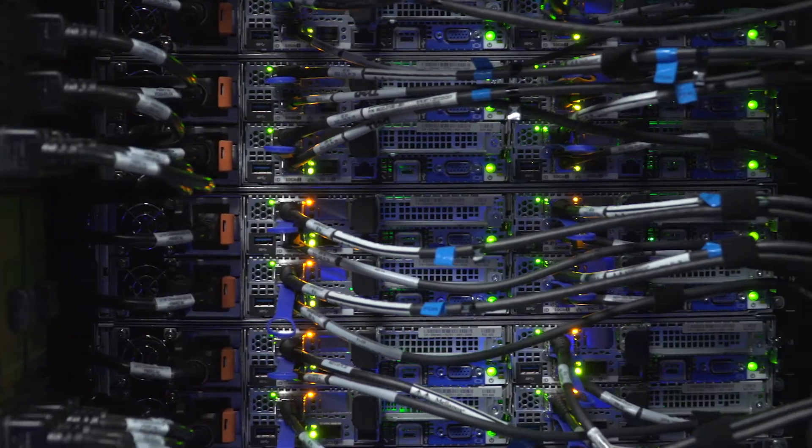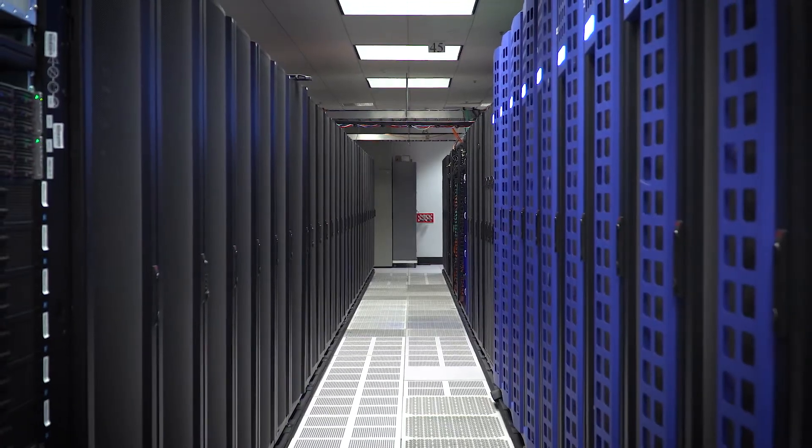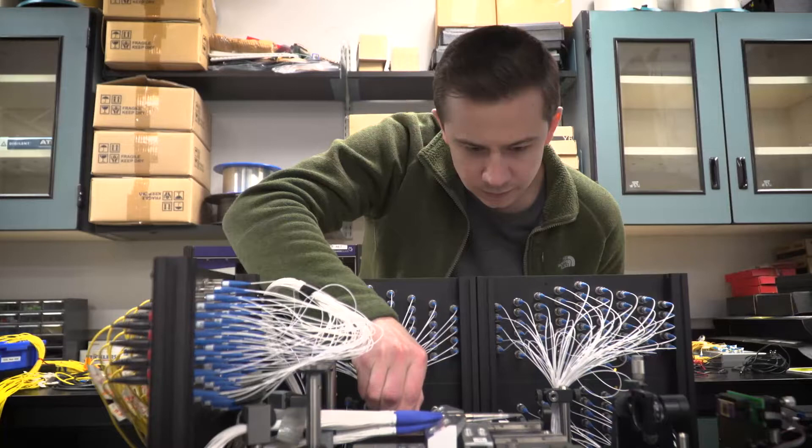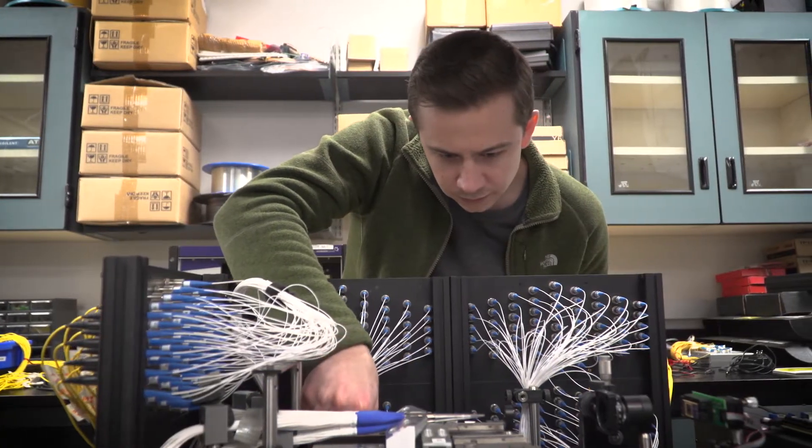A data center is a warehouse-sized building housing tens of thousands of computers, and those computers are connected together using a network that allows them to work together to process large amounts of information.